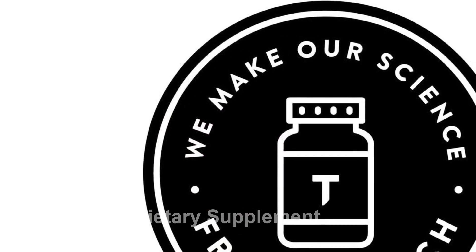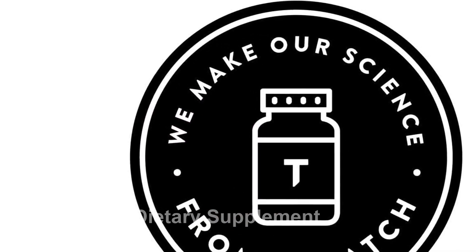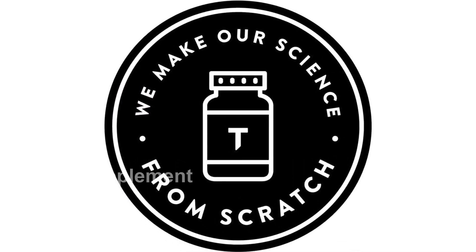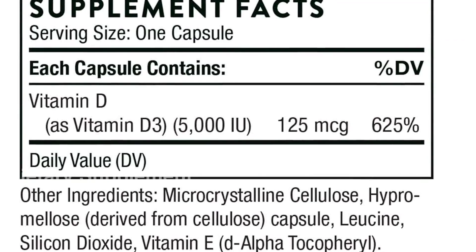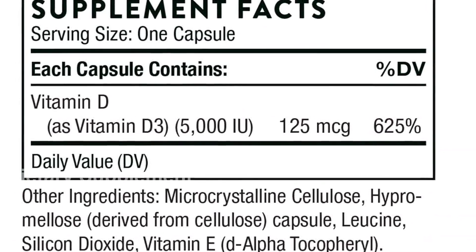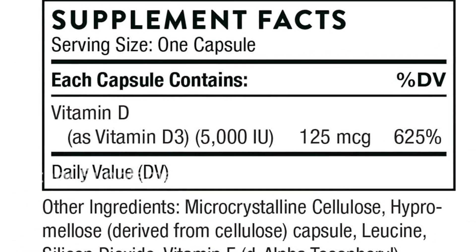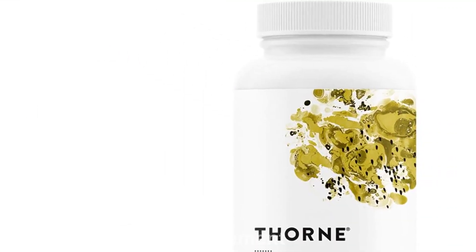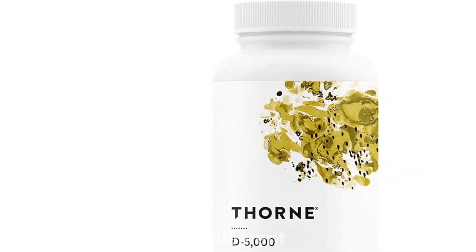For athletes and fitness enthusiasts, it's important to choose a supplement that meets high-quality standards. That's why the Thorne Vitamin D 5000 is NSF certified for sport. This certification ensures that the product meets rigorous testing criteria and is safe for use in high-performance nutrition programs.